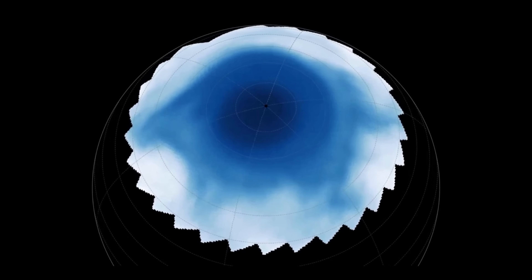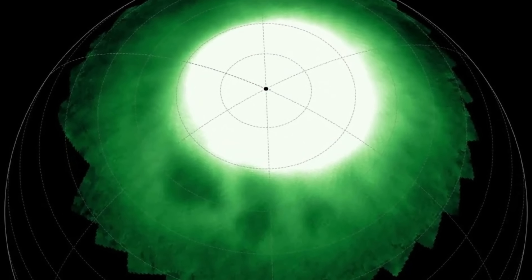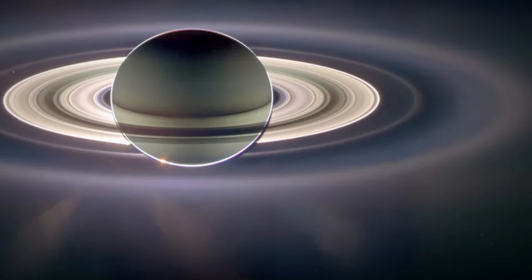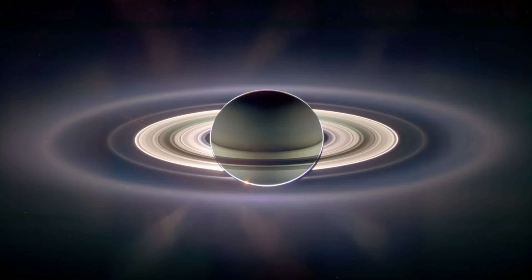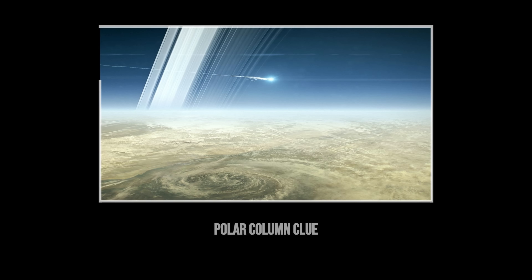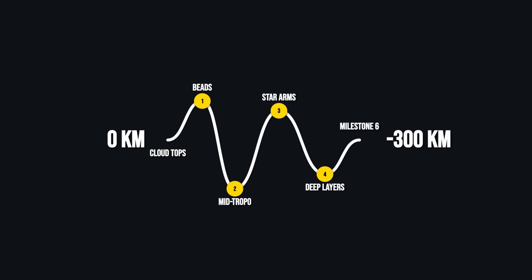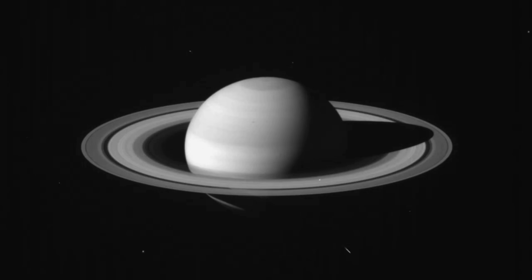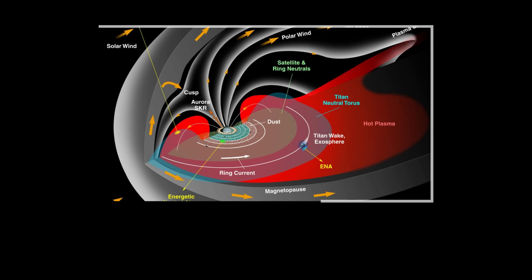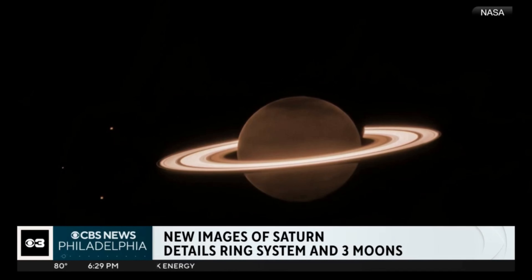Beneath this layer, about 500 kilometers lower, NIRCam revealed another surprise: a four-armed, star-shaped structure etched into the stratosphere. Two arms pointed directly toward the vertices of Saturn's famous hexagon, while the others stretched into the darkness. The vertical correspondence between the beads above and the star arms below suggested an atmospheric column linking layers separated by hundreds of kilometers. No previous mission — neither Cassini nor Hubble — had resolved features this fine. Instead of broad diffuse bands, Webb's sensitivity uncovered a geometry that defied simple explanation.